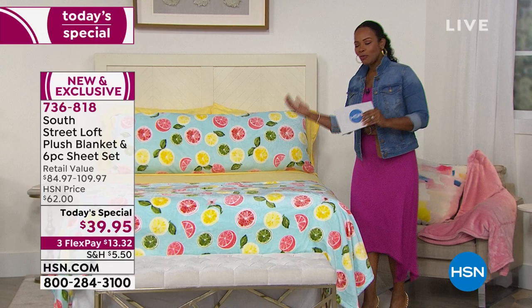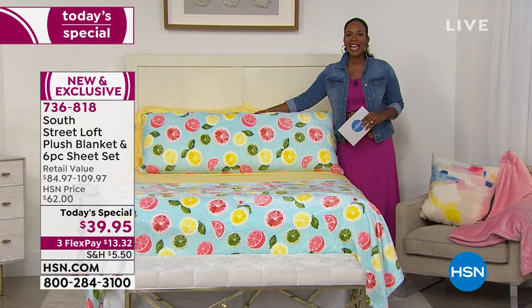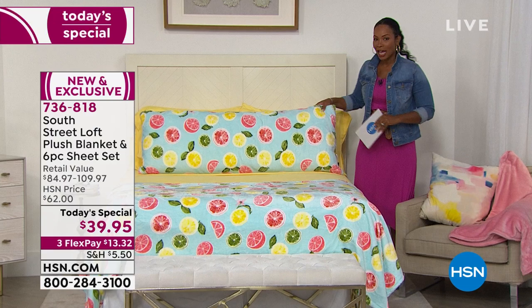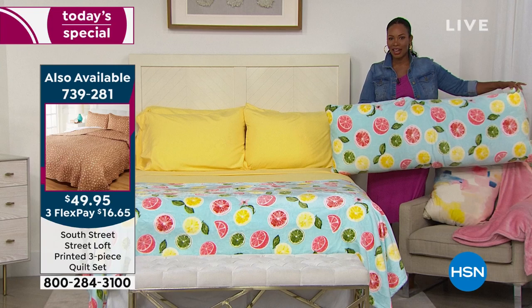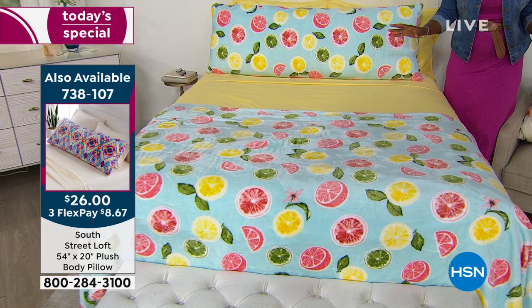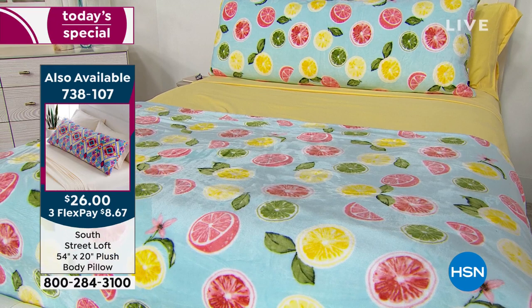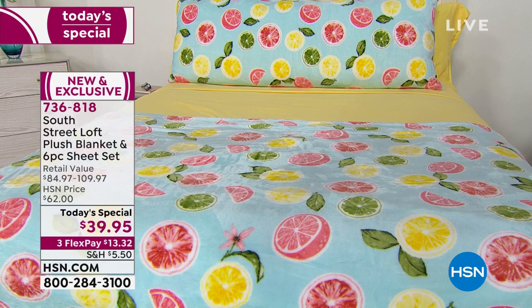I'll move this over so you can see all those pillowcases — four pillowcases on the full, queen, king, or California king with the Citrus set. This is a great Today's Special. We offered a similar Today's Special last fall but it didn't include all the extra pillowcases and was only about a dollar less. This time you get the extra pillowcases, the fitted sheet, the flat sheet, the blanket, and the brand new exclusive prints — and you're not even paying forty dollars. On flex pay, thirteen thirty-two.